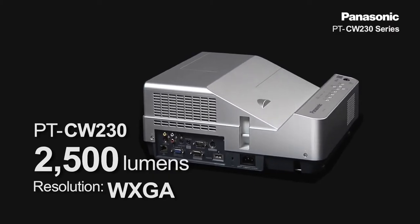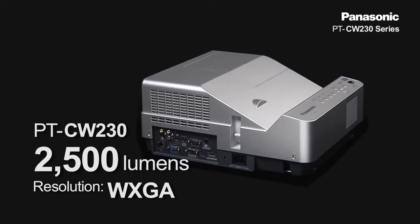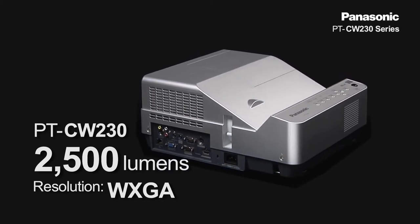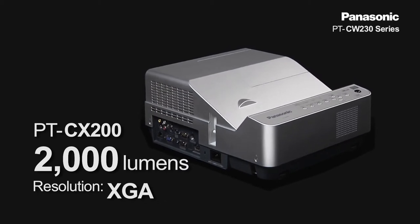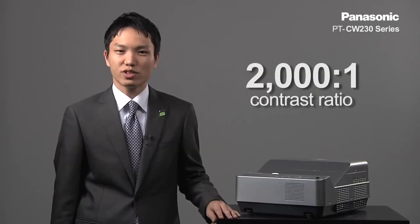Let me go over the specifications. The CW230 is a 2500 lumens WXGA projector and the CX200 is a 2000 lumen XGA projector. Both models have a 2000-to-1 contrast ratio and 3D capability. Thank you very much.